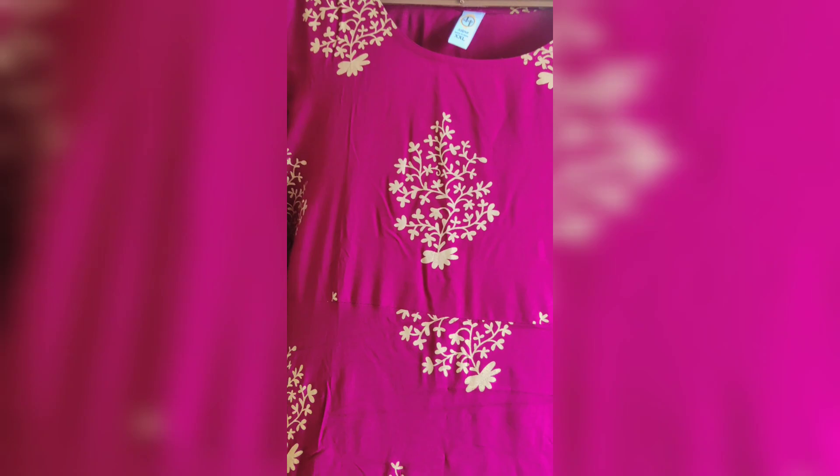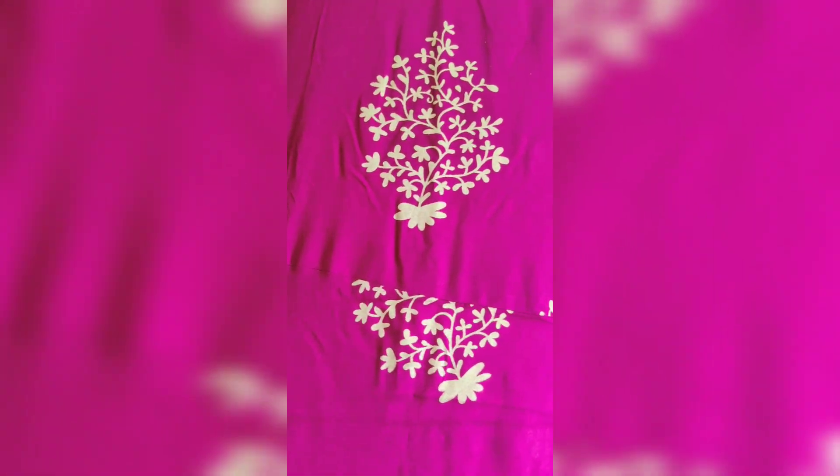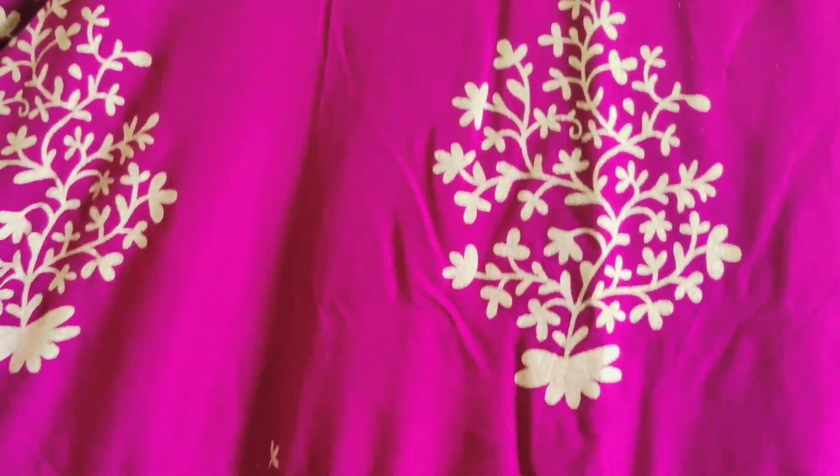This is a rayon material kurti collection. It has a long model with a golden printed floral design. The rayon material is super comfortable to wear. This is a festival and ethnic look with a gold and shimmer leggings pair and a gold shawl. This dress is about Rs.356.